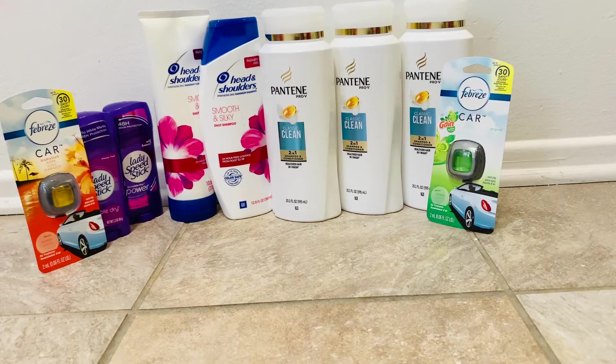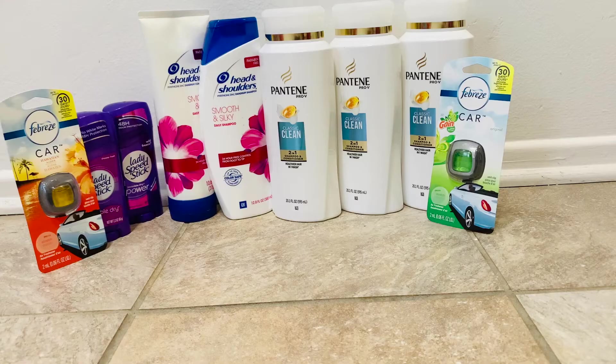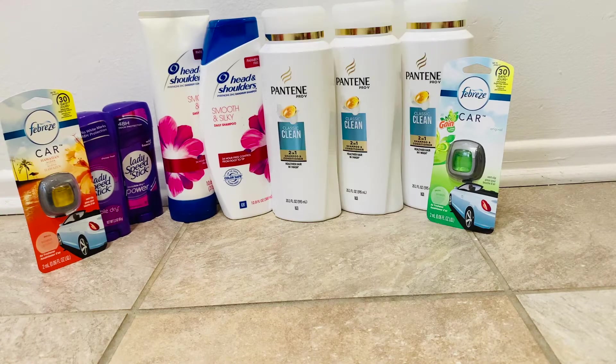Next I picked up the Head & Shoulders Shampoo. They were on sale 2 for $12. I had a $3 off 2 manufacturer coupon, a $2 off CRT, a $1 off CRT, and a $0.50 off CRT, taking off a total of $6.50 and bringing our total down to $5.50.